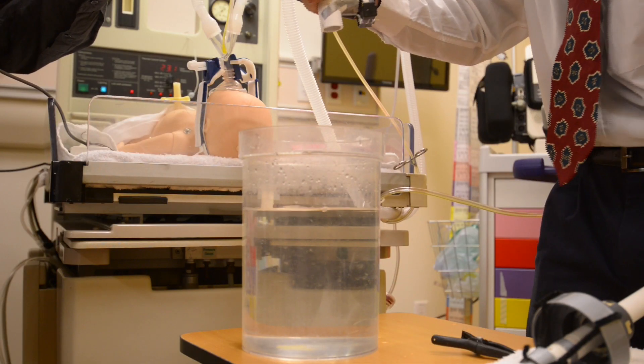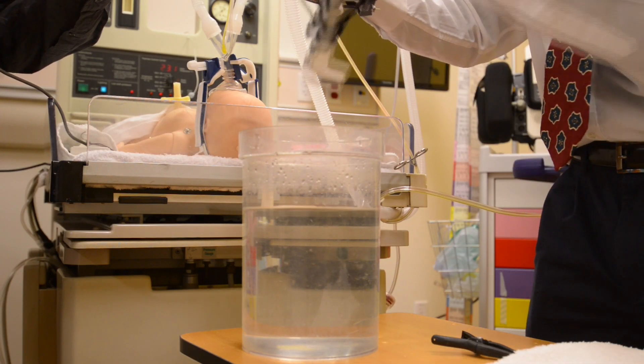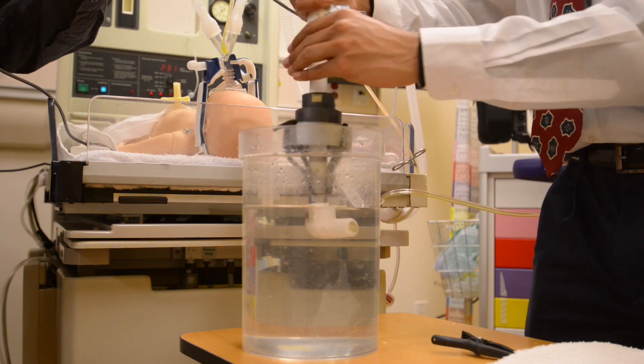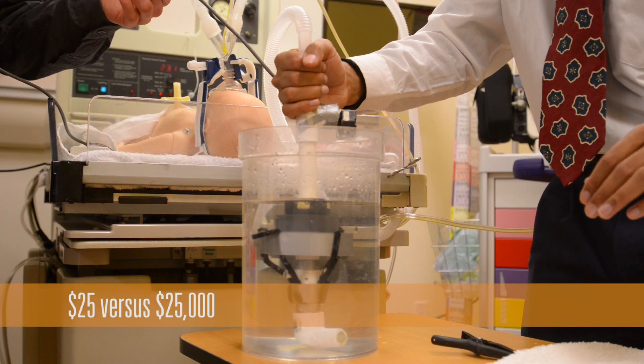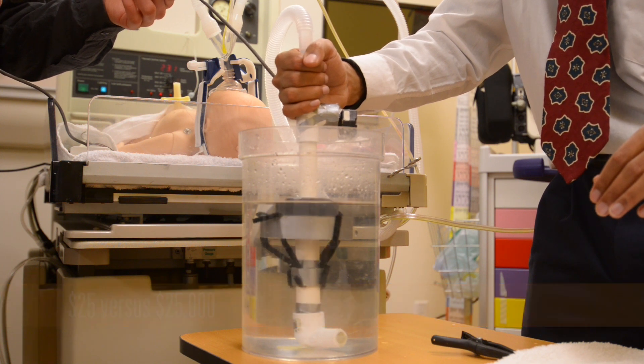So just by switching your exhaust pipe to a pipe with our device mounted on it, you can now deliver the next level of treatment at a price point of $25, as opposed to thousands of dollars for a ventilator.